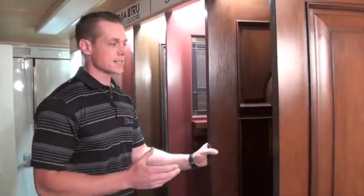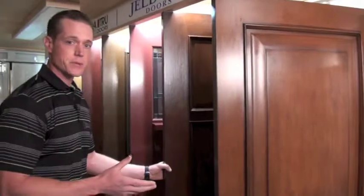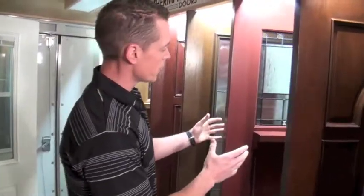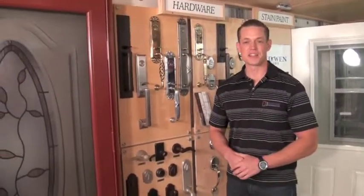Glass is also going to play a part. This first door here has no glass at all, which is going to be naturally a little bit less expensive, versus the doors behind it which have either a medium amount of glass or a large amount of glass. That's going to play a part in the overall price of your door.